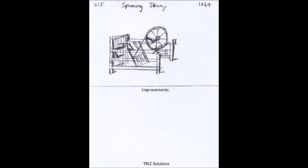The spinning jenny was a significant invention in the textile industry, developed by James Hargreaves in the late 1760s. It was a multi-spindle spinning frame that allowed a single operator to spin multiple threads at once, dramatically increasing the productivity of the textile manufacturing process.